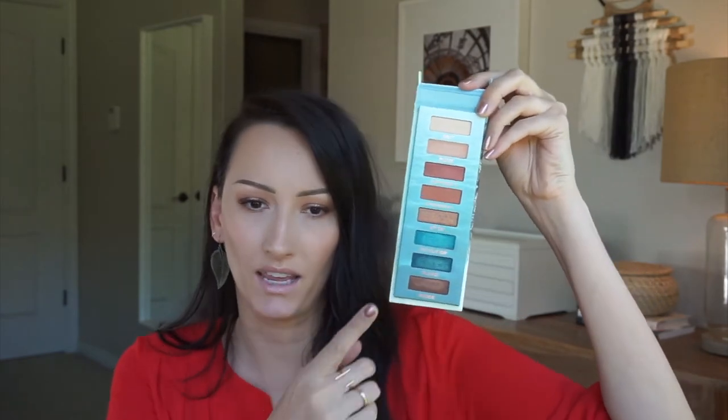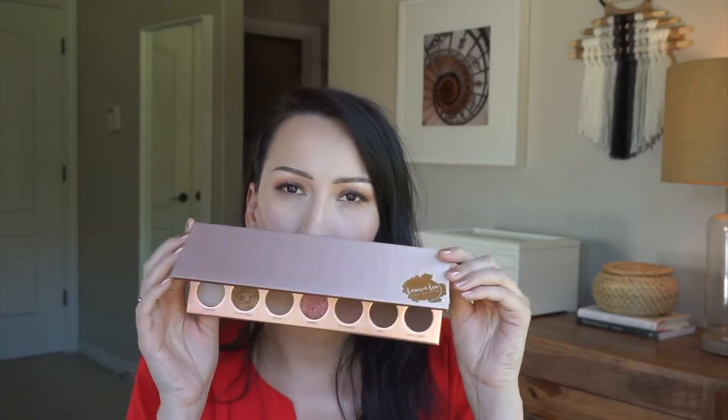Two honorable mentions I haven't been using a ton yet: the Urban Decay Beached Palette — it's so pretty. I'm not sure if I'll return it, because if those teals aren't wearable all the time, I won't keep it. The other one — I'm dying — I've only used it once. I have it on my eyes right now. Laura Lee's Nudie Patootie Palette. I'll say no more because I've only used it once, but so far that palette is bomb.